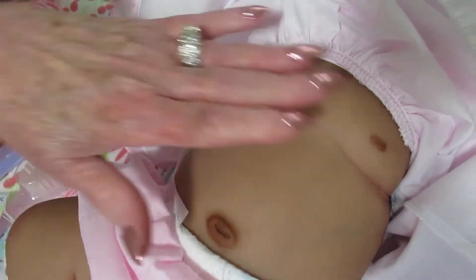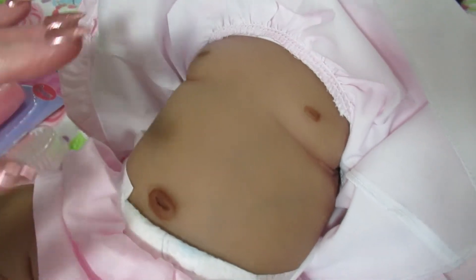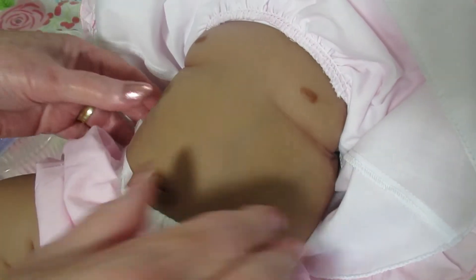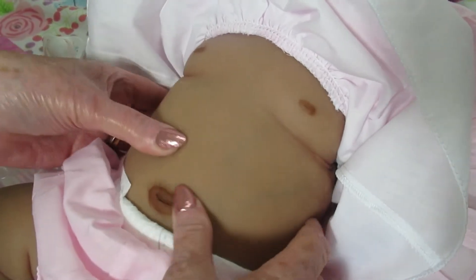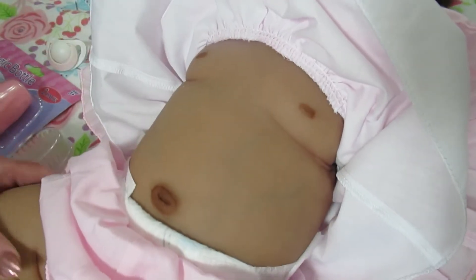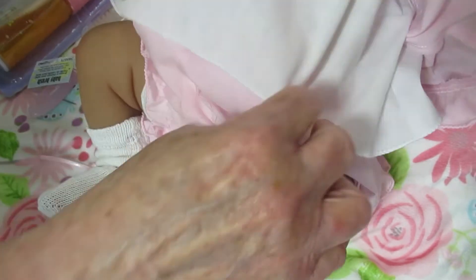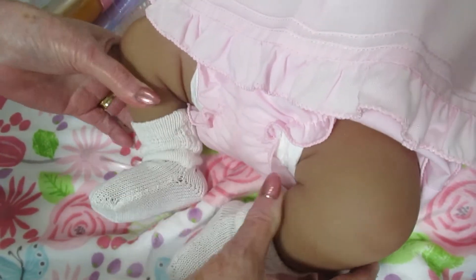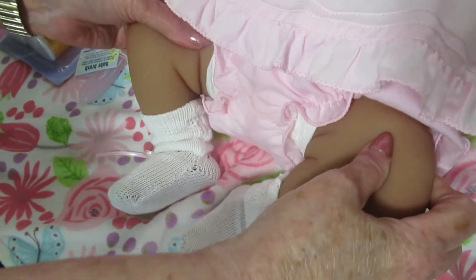I absolutely love the way that Tasha does the silicone. It's very smooth — look at the veining. Just beautiful, and it's soft. She's just the sweetest thing, and then her legs are chunky and everyone loves the chunky legs. I love these little legs — they're just absolutely precious.